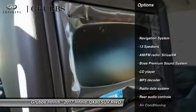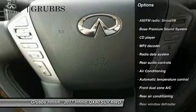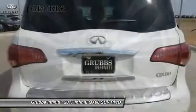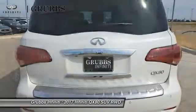Traction control, power passenger seat, Bose sound system, navigation system, air conditioning, leather-wrapped steering wheel, dual airbags, power steering, alloy wheels, four-wheel disc brakes.